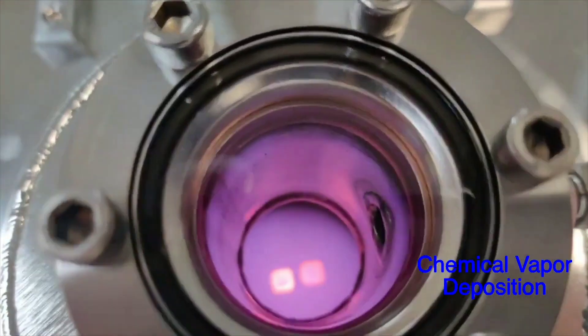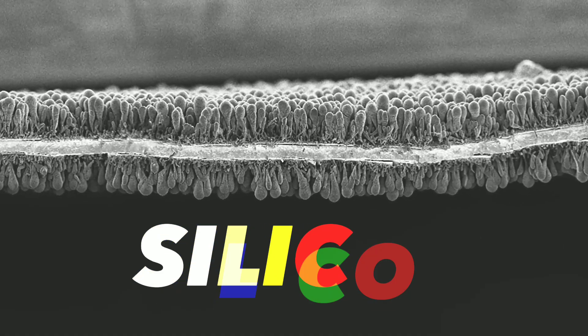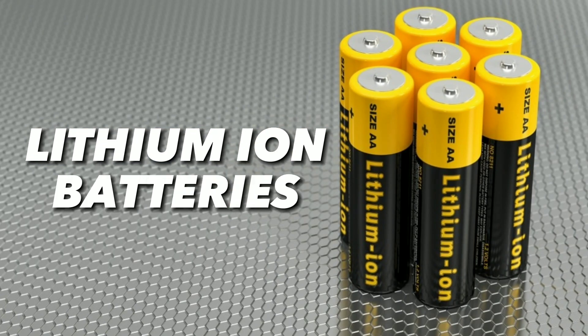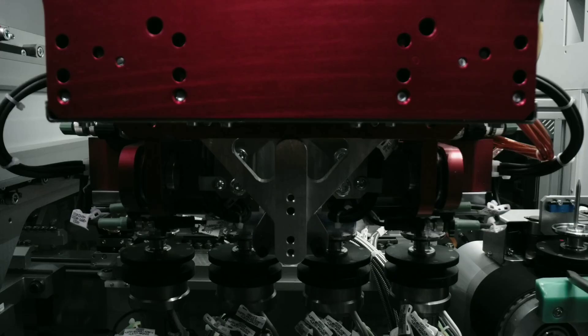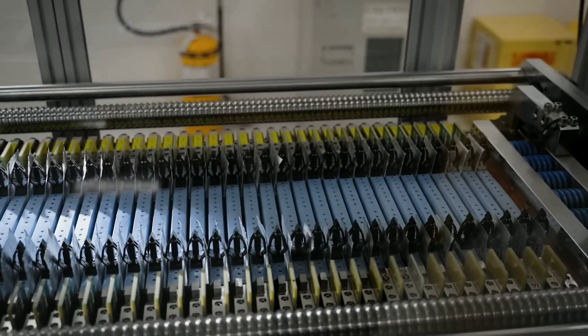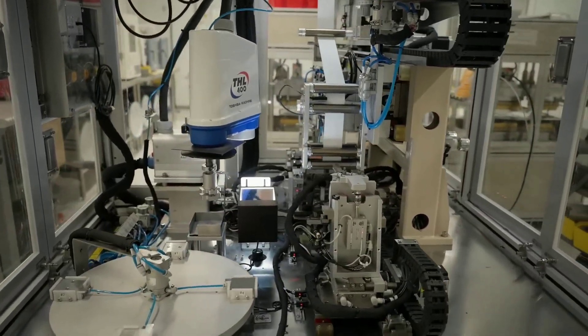How will this new battery transform the industry? The new battery is based on silicon, which is a widely used material in lithium-ion batteries. However, instead of using graphite as the anode material, Tesla replaced it with silicon. This resulted in better battery performance and a lower cost.